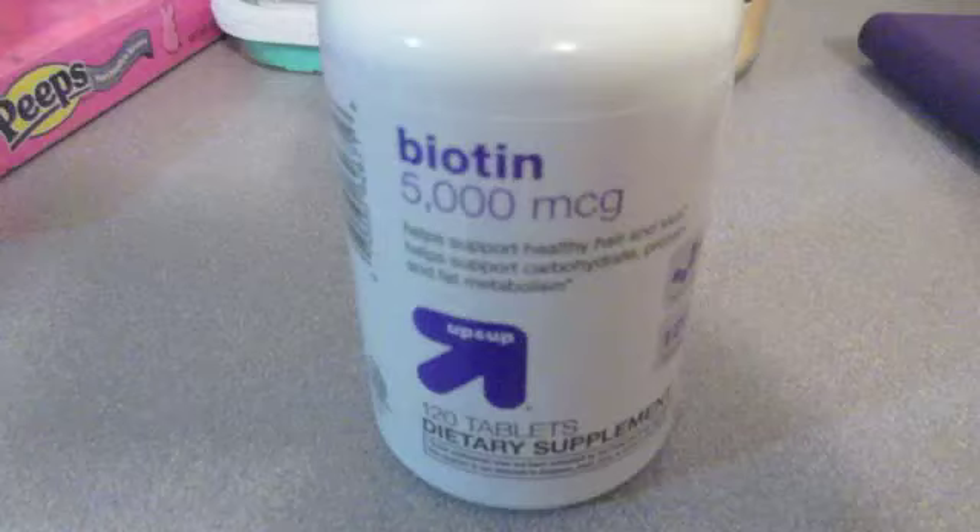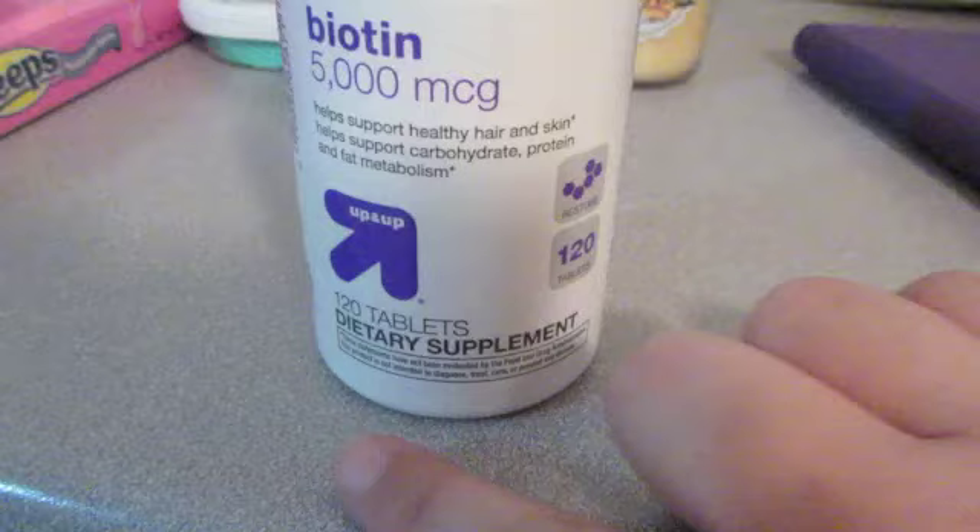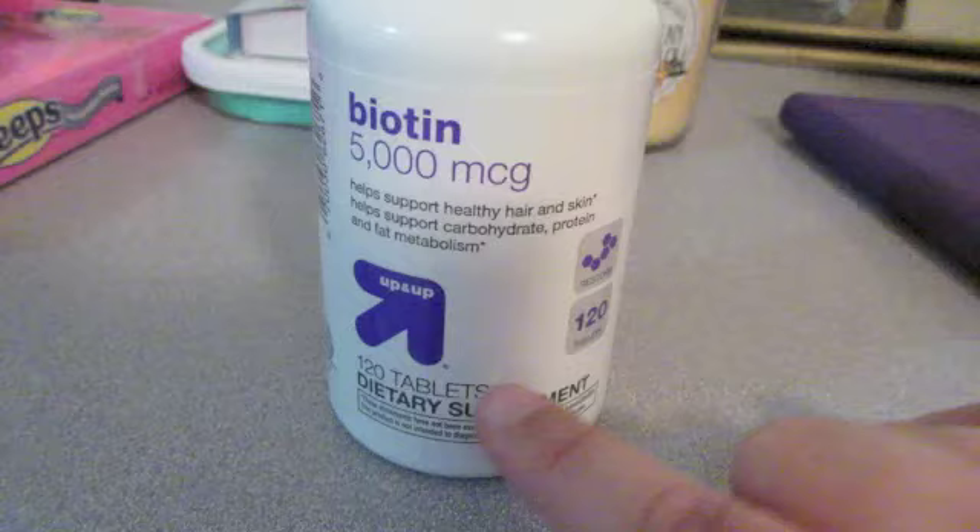The next section is kind of more of a health section. I am just beginning to start trying to take these. It's a dietary supplement, but it's also known as a really good helper with improving your hair, skin, and nails. It's just something that I've been really wanting to do. I want to buy a couple of bottles of these before I go back to Costa Rica because I can't find these there. So I'm just buying a couple of different types and seeing which ones I enjoy.